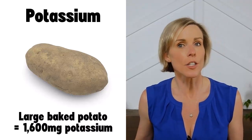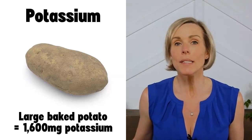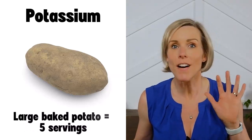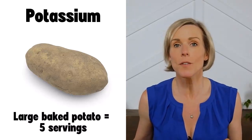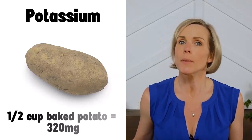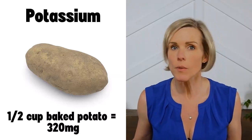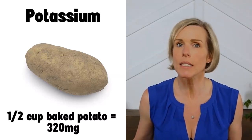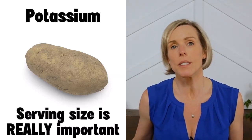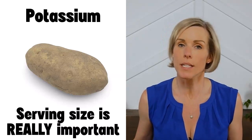However, a large baked potato is also way more than one serving. We typically consider a serving of fruit or vegetable to be one half cup, and a large baked potato is about five servings. So if you were to divide that potato into five separate servings, you're looking at about 320 milligrams of potassium per serving, which would still put potatoes in the category of high potassium, but at least not crazy high. Serving size is really important when considering potatoes in the kidney diet, especially if you need to limit your potassium.